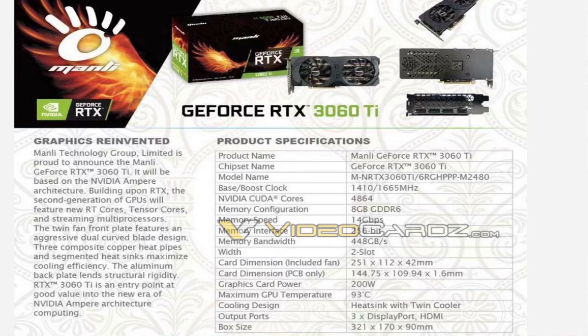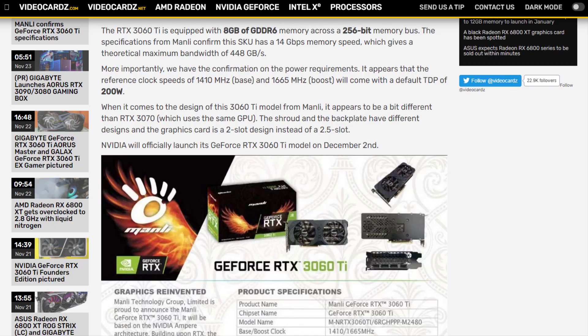The first pictures of an Asus TUF Gaming RTX 3060 Ti have also appeared. It is worth recapping the RTX 3060 Ti specs in comparison to the already-launched members of the consumer Ampere family.